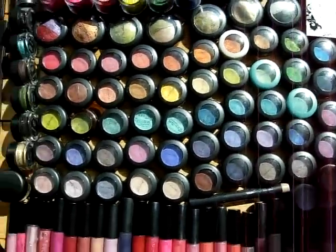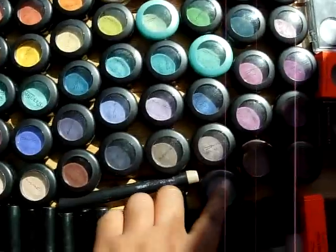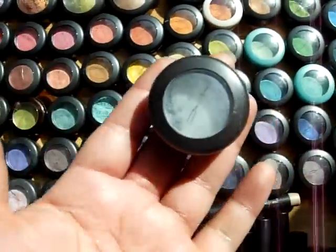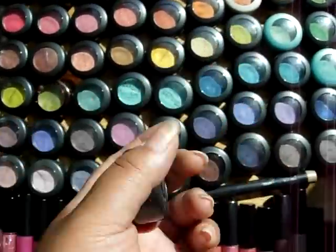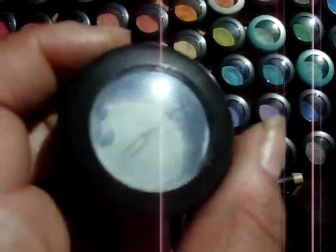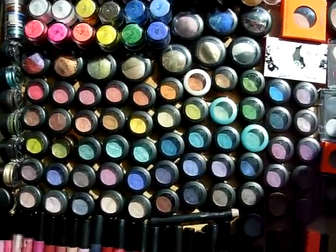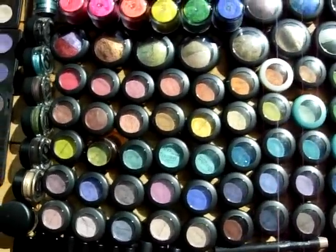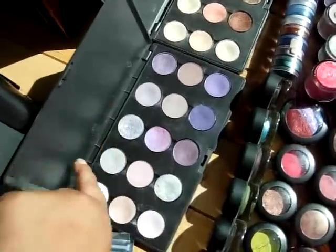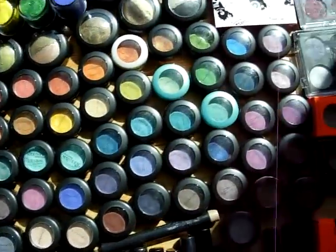I would say the oldest one — here's my very first MAC eyeshadow from 1999, Fade. And it has faded away to crumbs. Anyway, I bought all these before I even knew about these. I was not aware that that was an option, so I no longer buy those.